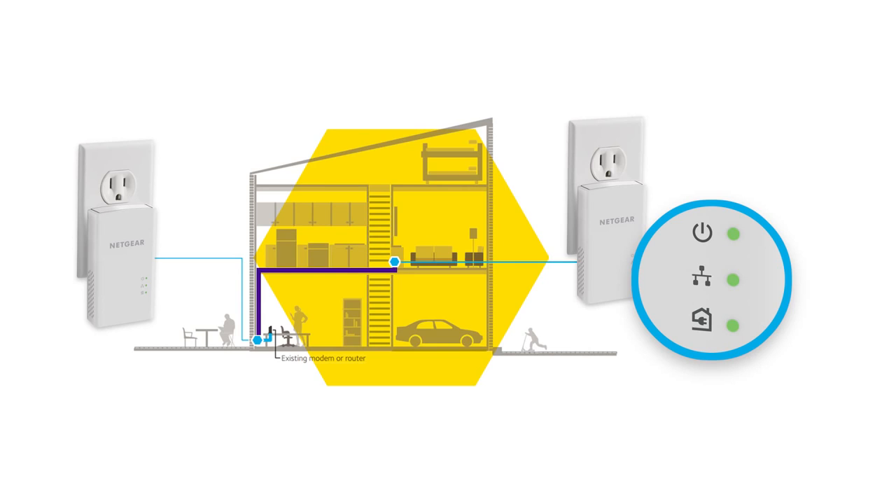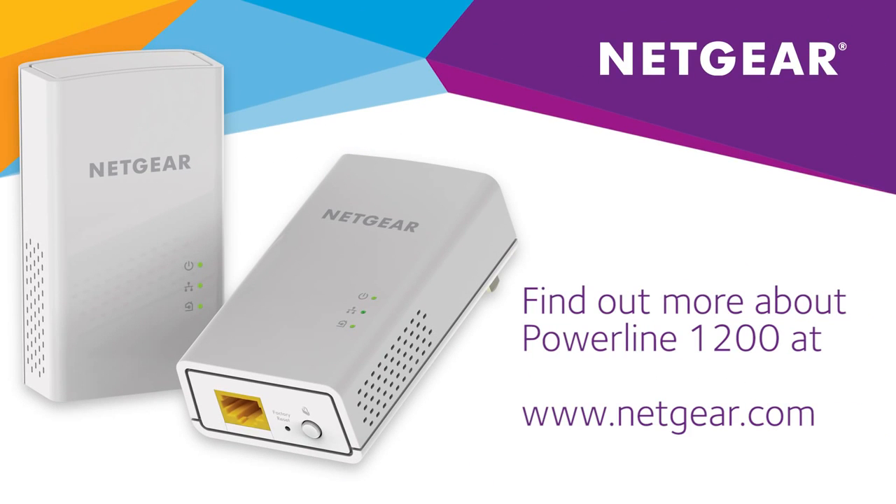Find out more about Powerline 1200 adapters at Netgear.com.